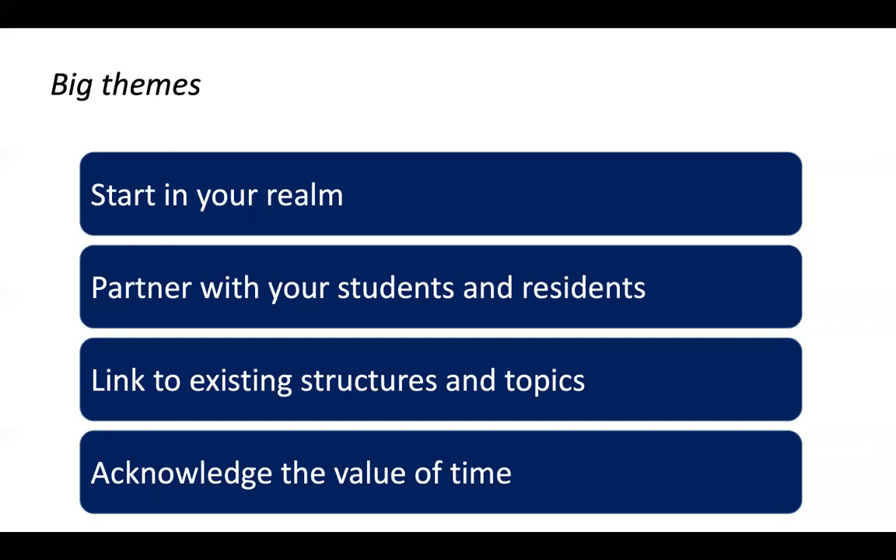Students and residents have been partners in all of these efforts, and there's so much power in that partnership, especially at the School of Medicine level, which was not in my realm. I would not have gone to our deans and said this is what students need to know. But students came to me and said, can we work on this together? So partnering with students and residents and elevating their voice, because they really care about this issue.